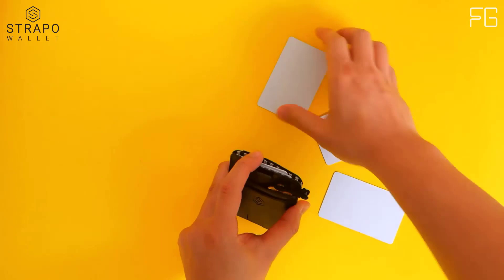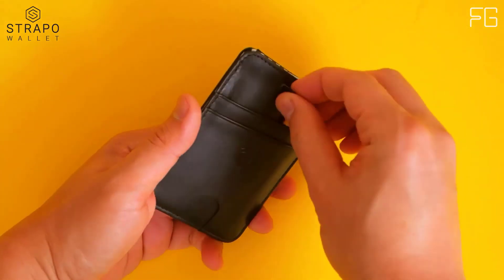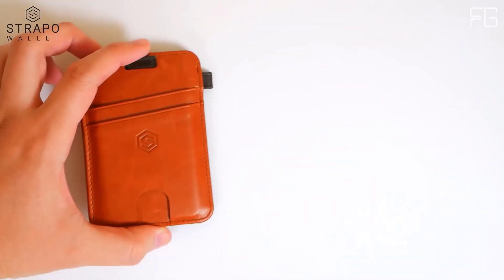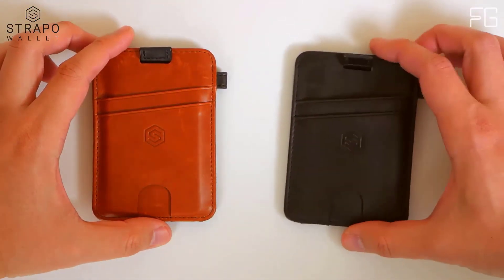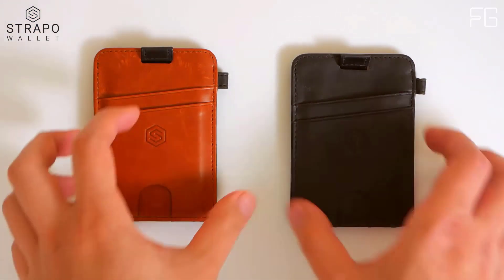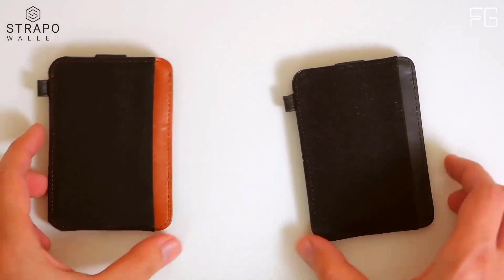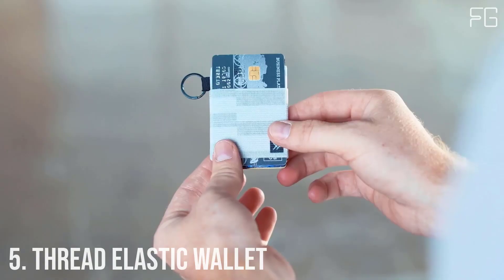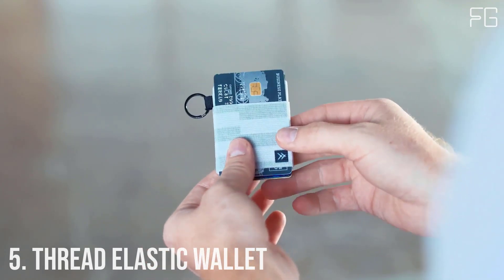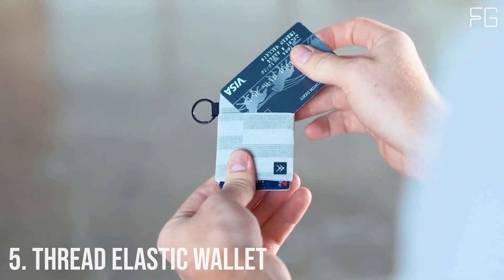The expandable strap expands according to all that you put into the wallet and holds it tight. You can confidently fit in any item like a GPS tracker, keys, earphones, receipts, business cards, cash, and memory cards. It simply fits in all that you need and holds it tight — you don't have to worry about losing any item.